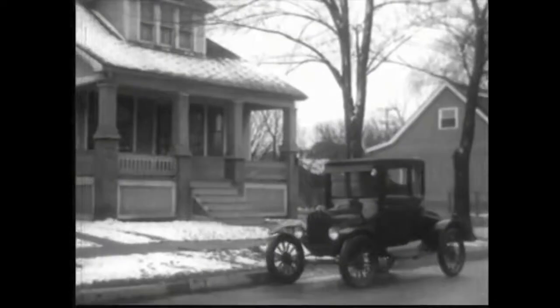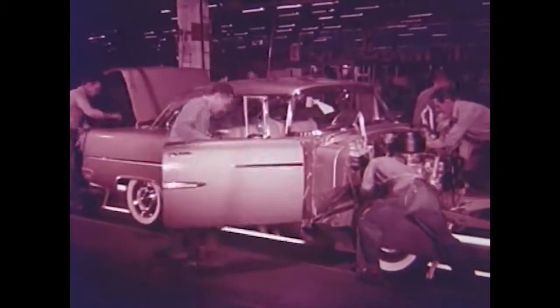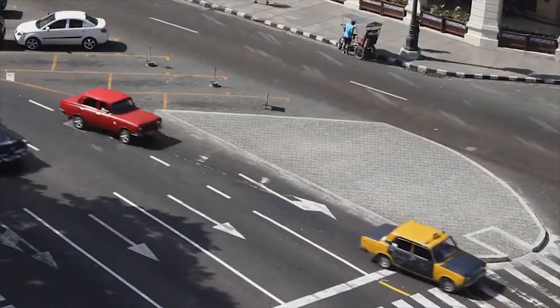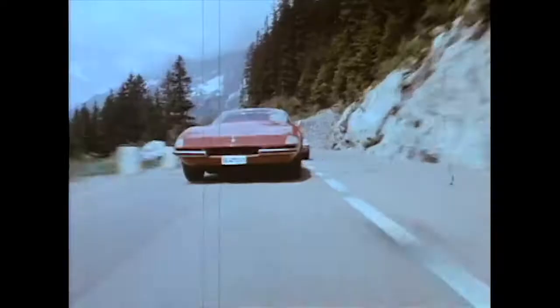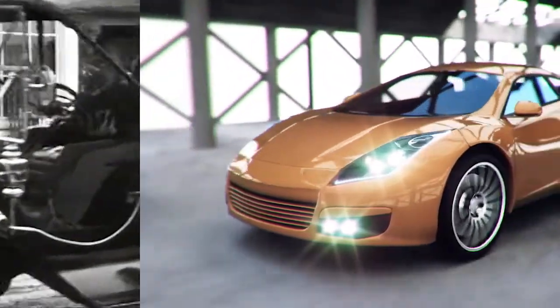Transportation has always played a major role in people's lives. As time goes by, mobility has become more convenient. Vehicles have become more spacious and comfortable, more reliable, with new features and capabilities, and faster, but their essence stays the same throughout the decades.